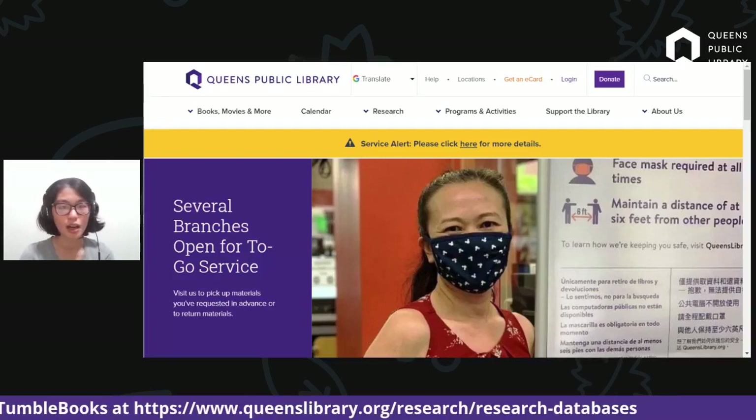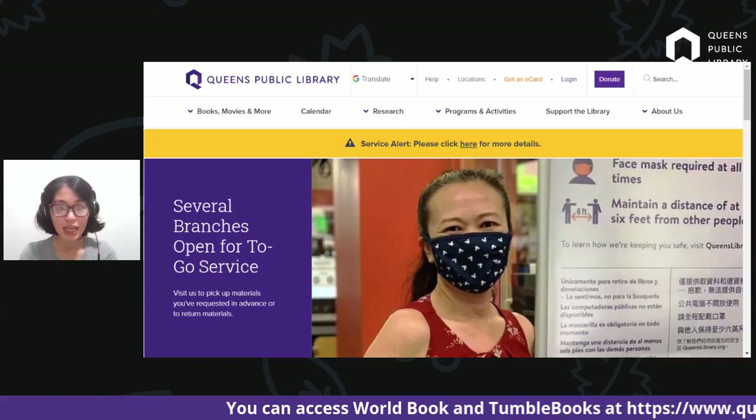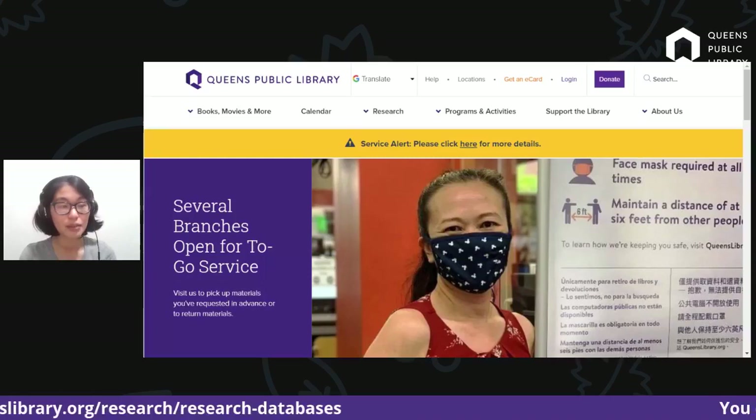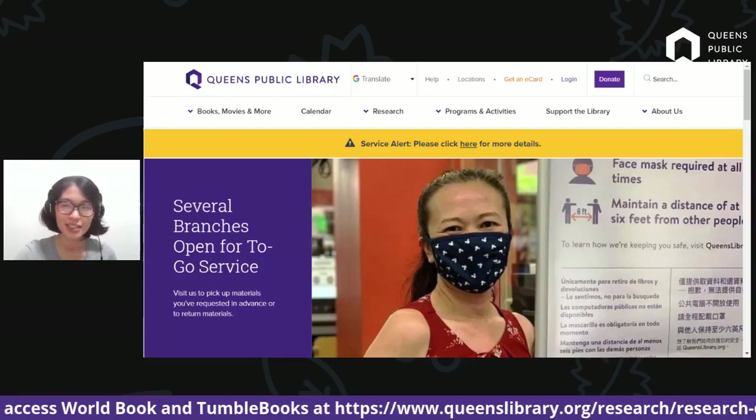Before we officially get started, I wanted to give just a few pointers about some of the new stuff happening at QPL. QPL is open for to-go service, which is to pick up and return materials at several locations. If you're interested in finding out more, or want to learn about other virtual QPL programs, accessing digital services, getting an e-card, or making a donation to support the library, please visit queenslibrary.org. Our digital materials are available 24/7 from anywhere with an internet connection.